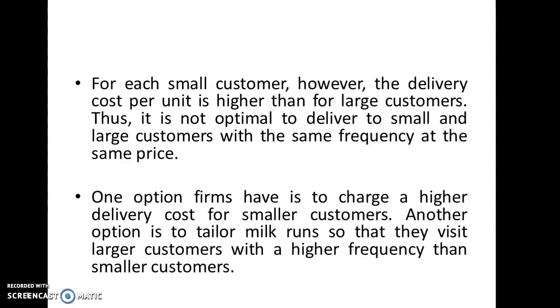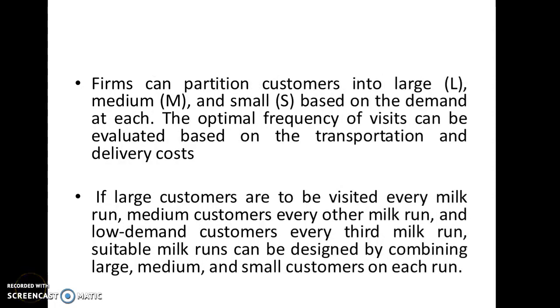It is not optimal to deliver to small and large customers at the same frequency and at the same price. One option for a company is to charge a higher delivery cost for smaller customers. Another option is to tailor milk runs so that they visit large customers with higher frequency than smaller customers. In this scenario, we can devise a mechanism to satisfy all kinds of customers.